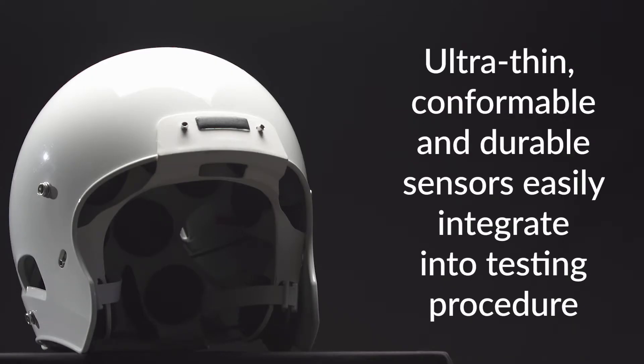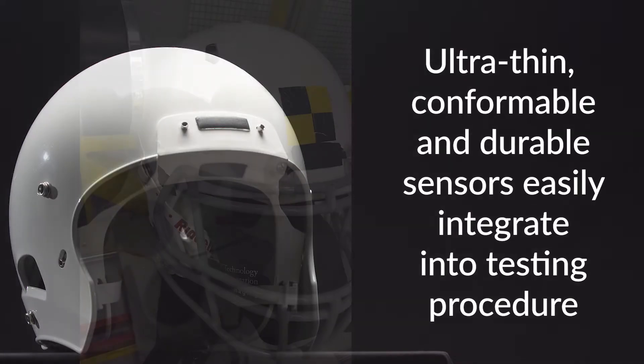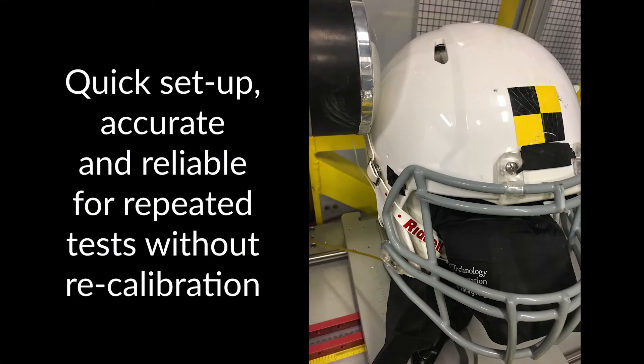Ultra-thin, conformable, and durable sensors easily integrate into your testing procedure. Setup is quick, and the sensors provide accurate and repeatable data for multiple tests without recalibration.